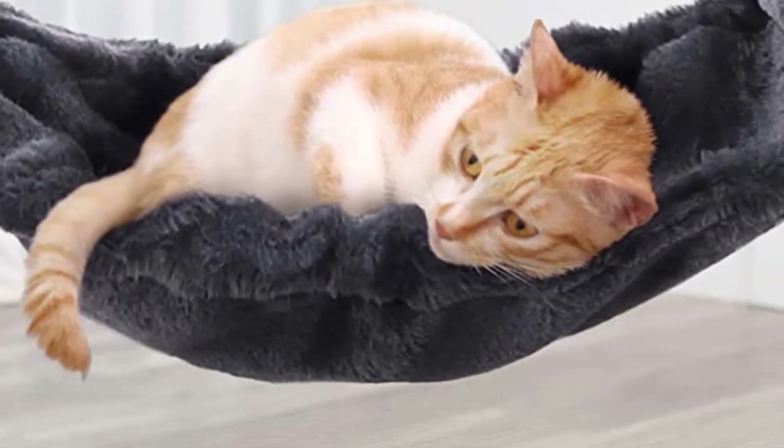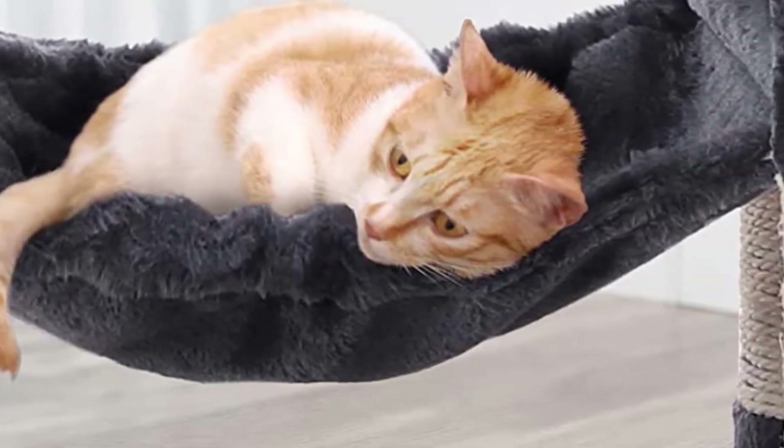All in all, this cat condo offers fantastic opportunities for play, exercise, mental stimulation, and relaxation, making it one of the best pieces of cat furniture, hands down.